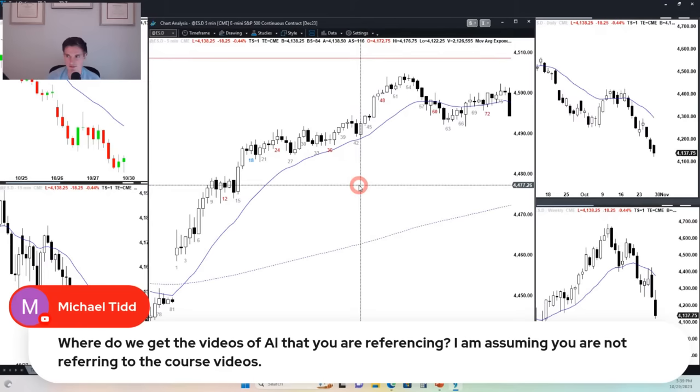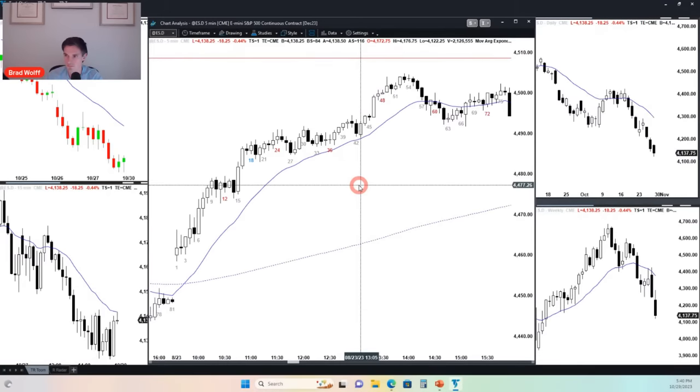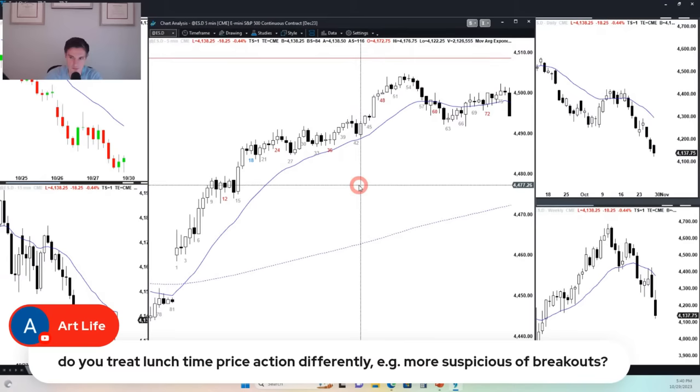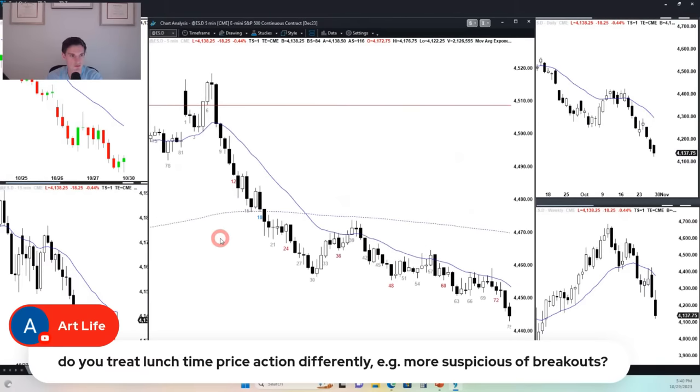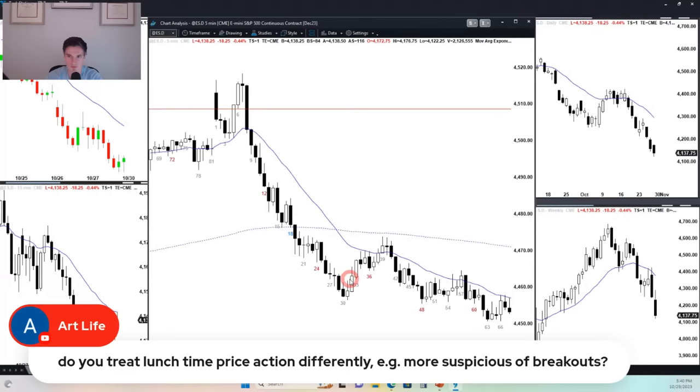Do I treat lunchtime price action differently? Not really. The middle of the day often has a breakout mode — normally you get a sell-off in the first part of the opening session and then start to go sideways. Then the market decides on either trend reversal up or trend resumption down. That's really common: you get a breakout sideways and then a reversal, or a sell-off which would be resumption.